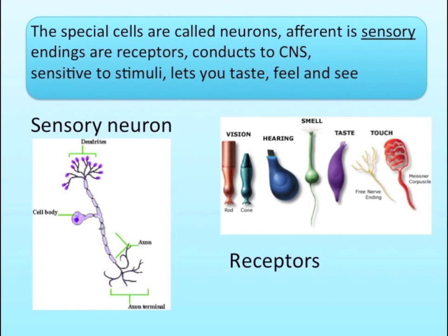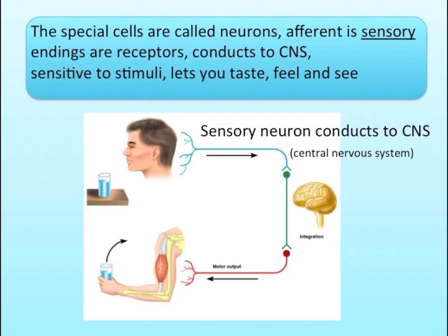The special cells are called neurons. Afferent is sensory — endings are receptors, conducts to CNS, sensitive to stimuli. Lets you taste, feel and see.